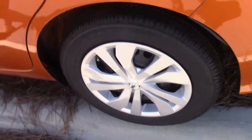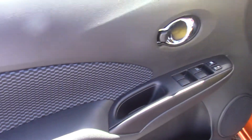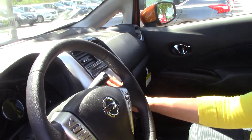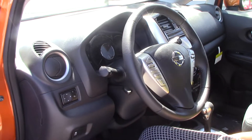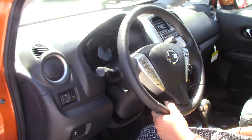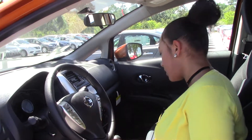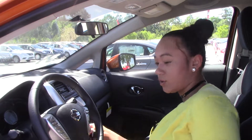This car is keyless entry. As we get in, it is charcoal interior. This vehicle has FM/AM capabilities, XM radio as well, and aux. It also has Bluetooth capabilities and cruise control. It is not a push start — it's key start.